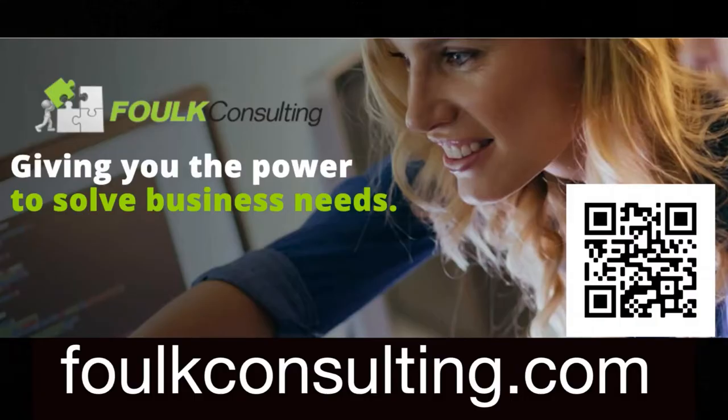This podcast is sponsored by Folk Consulting. They offer high-quality consulting services around application performance management and operational monitoring of system performance. Ryan Folk and his staff of highly experienced consultants can handle any of your needs around application delivery management, analytics, application performance testing, monitoring, and digital management. Find out more at folkconsulting.com.